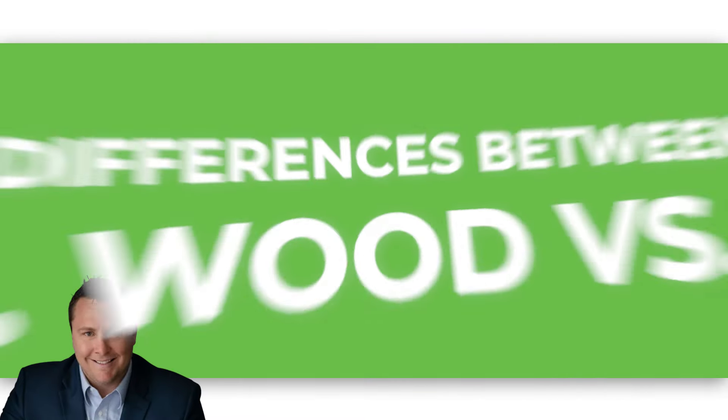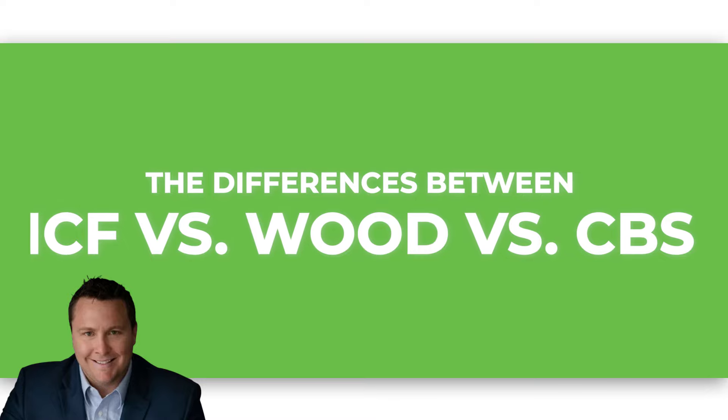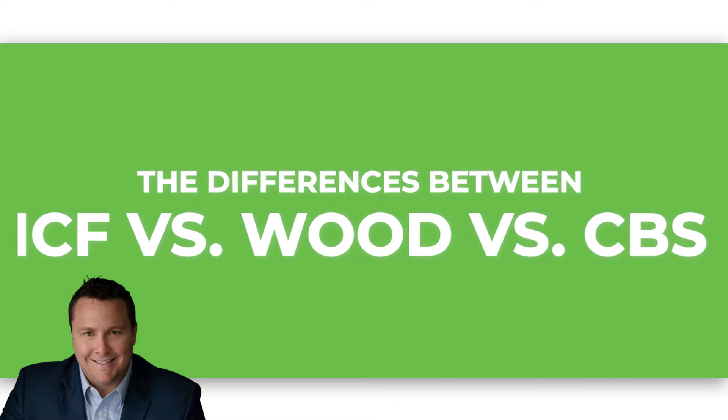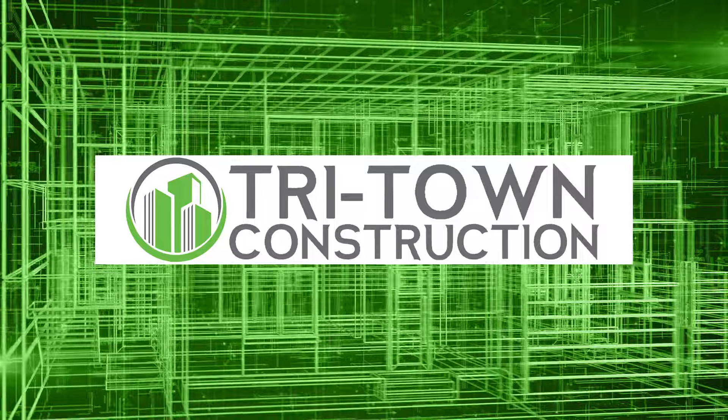Which building method is best for your home? ICF, wood framing, or CBS — concrete block stucco. Let's break it down. My name is Mark DeVese. Welcome back to the Tritown Construction Channel, where we are rebuilding the Gulf Coast one home at a time.